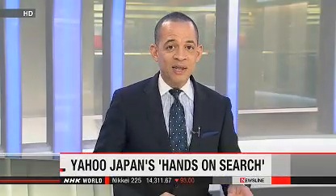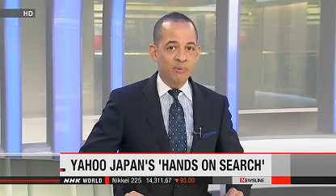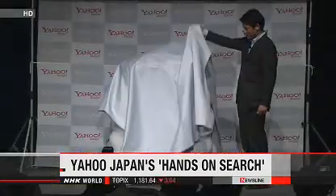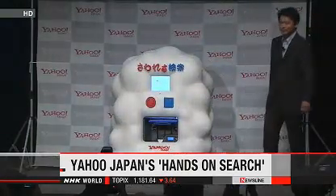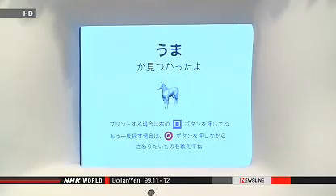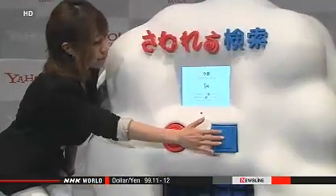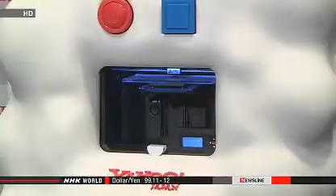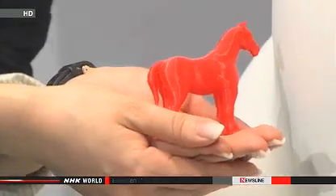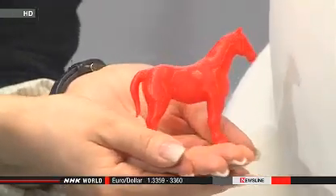Internet firm Yahoo! Japan has developed a technology to produce a solid plastic object with a 3D printer when a computer search is made. If the word 'horse,' for example, is spoken into the machine, it searches for a drawing of the animal on the Internet. Then in just about 15 minutes, it produces a solid three-dimensional object of a horse that can fit in the palm of the hand.